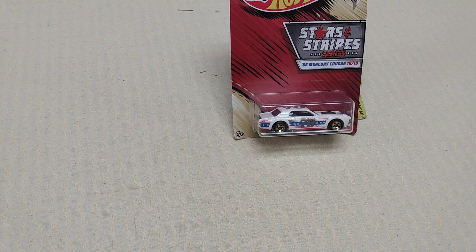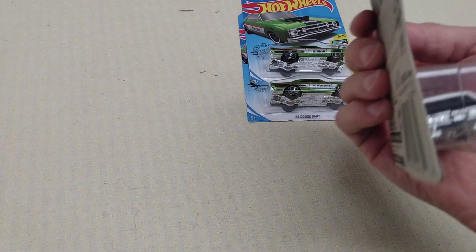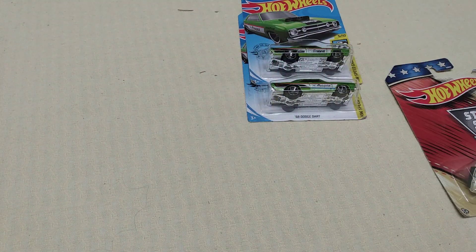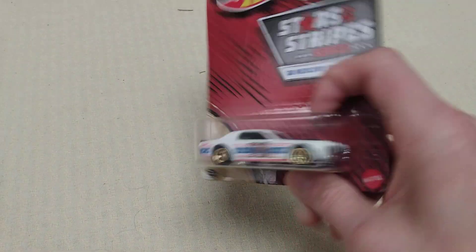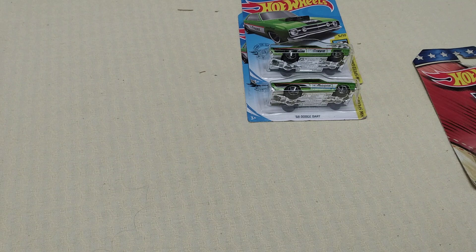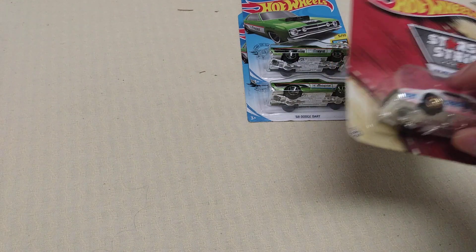Today I got a Stars and Stripes card. It's a '68 Mercury Cougar. I'm not going to take it out — I'll just show you what it looks like. That's what it looks like on the card, and that's what it looks like in the box. If I can find another version of this open and loose, I will do a separate video on this one.